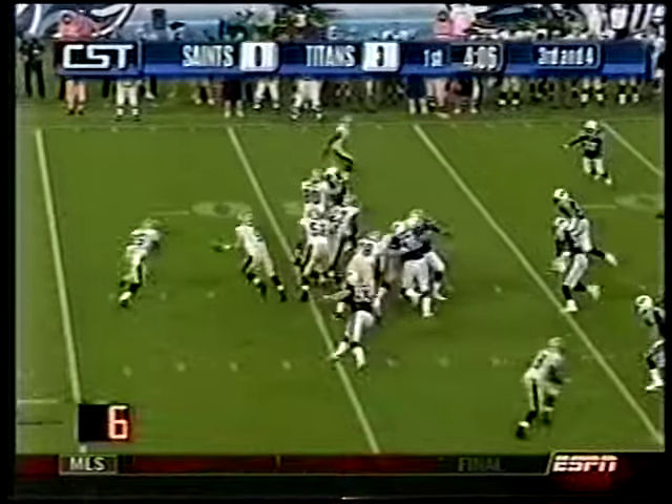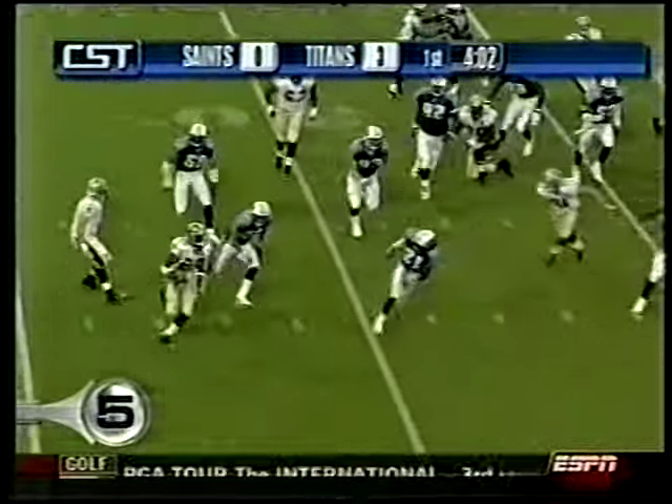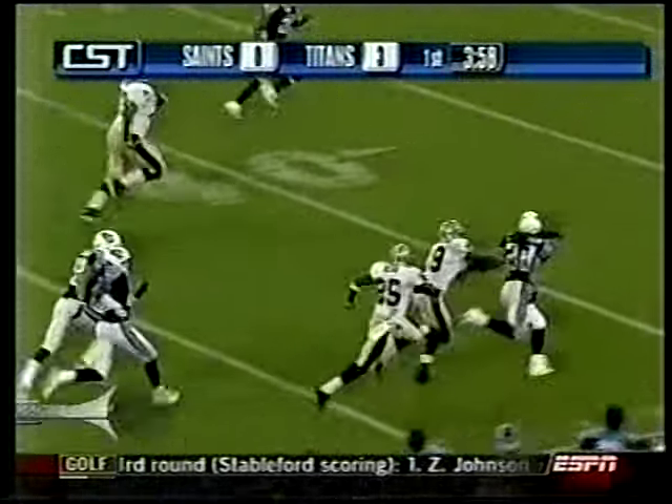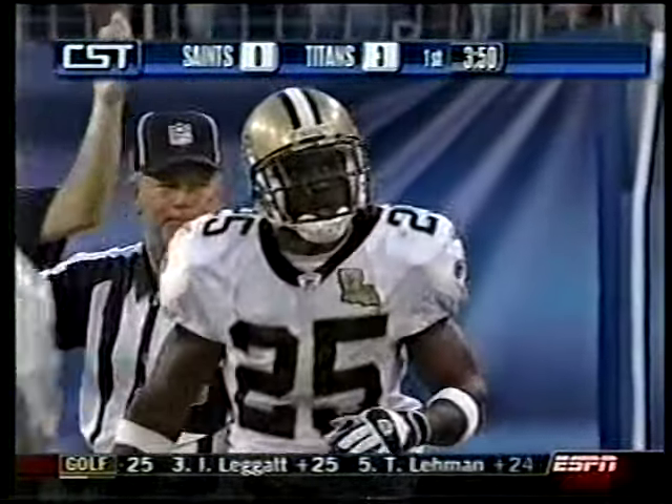Number 5 — 21-year-old Reggie Bush. He used to be number 5 in college — he's number 25 in the NFL. Six rushes, 59 yards, including this sweet one for 44. And Reggie Bush, people, is here to play.